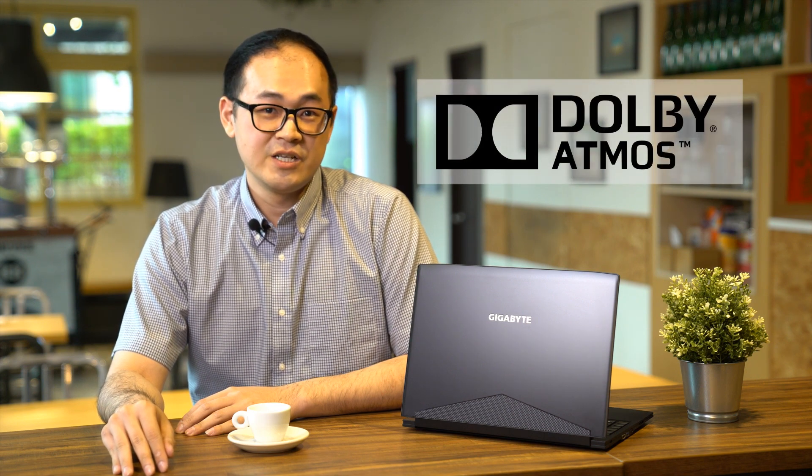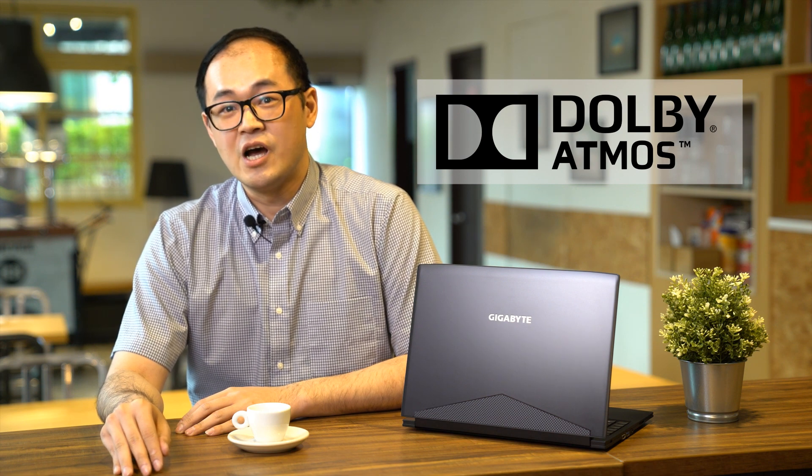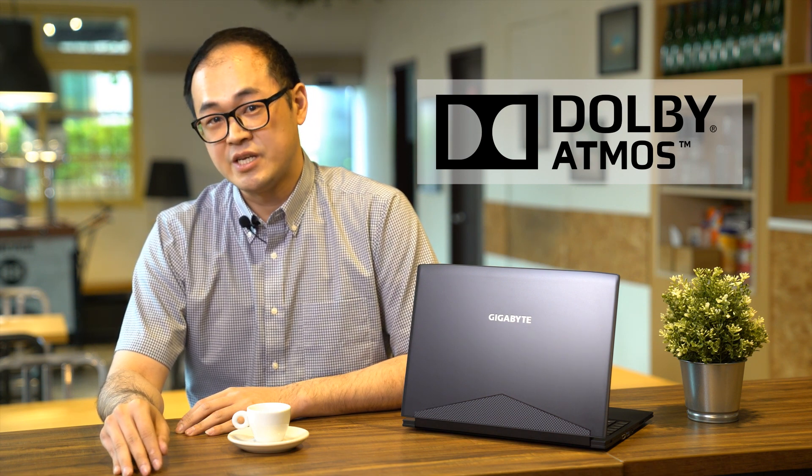If sound is something that you really care about, the Aero 14 will definitely not disappoint. Through close cooperation with Dolby, the Aero 14 proudly announces the first ever adoption of the all-new Dolby Atmos gaming technology.